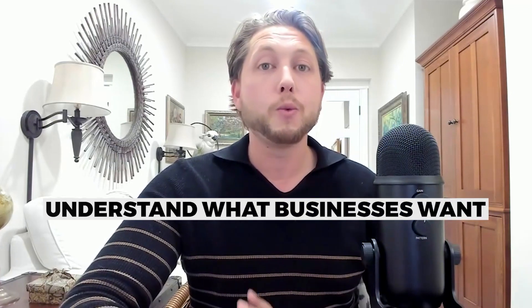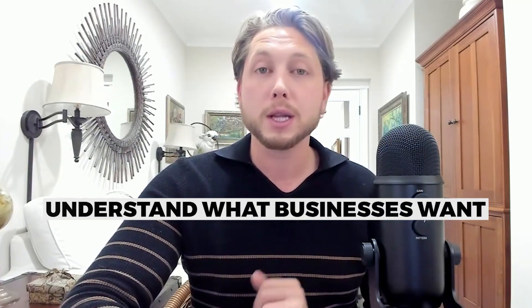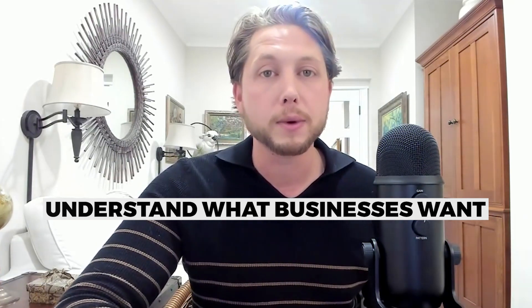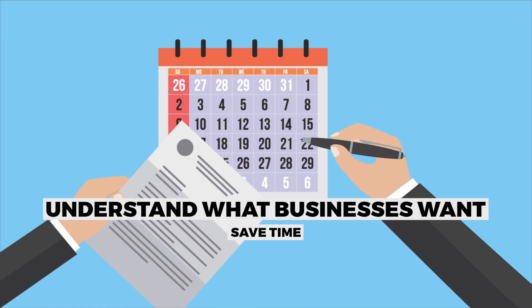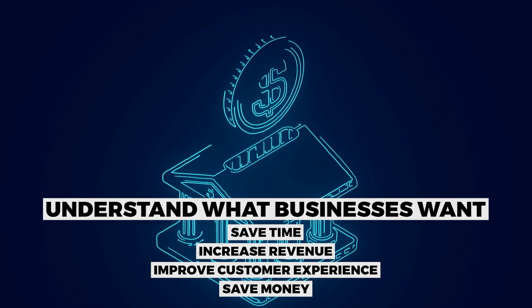Here are six strategies you can use to craft irresistible offers and win big clients. Number one: understand what businesses want. No matter what type of business you're in, whether you sell a service or a product, all businesses want to do one of the following — save time, increase revenue, improve the customer experience, and save money. Think about what your value proposition is and which one of these you offer to your clients.